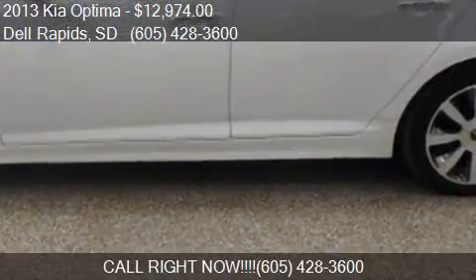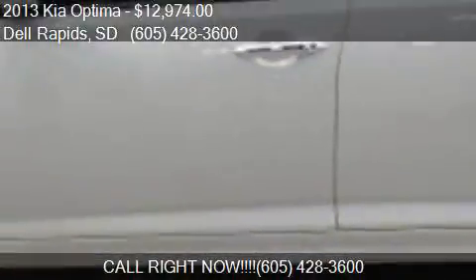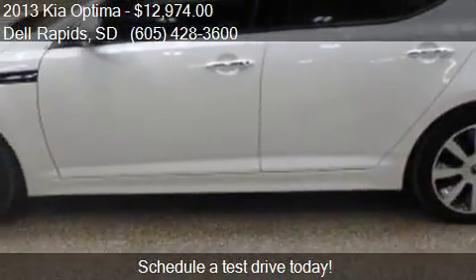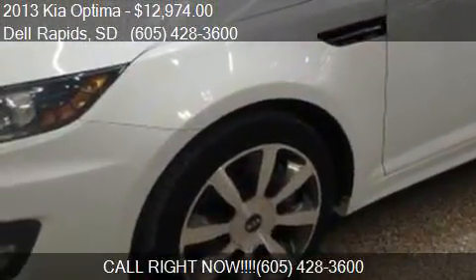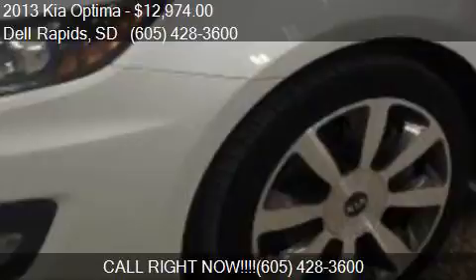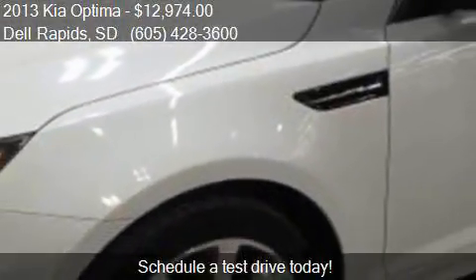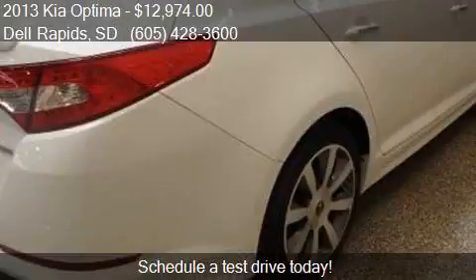This 2013 Kia Optima is offered by Dell Auto, priced at $12,974. This Optima is ready to sell and has just over 77,376 miles.